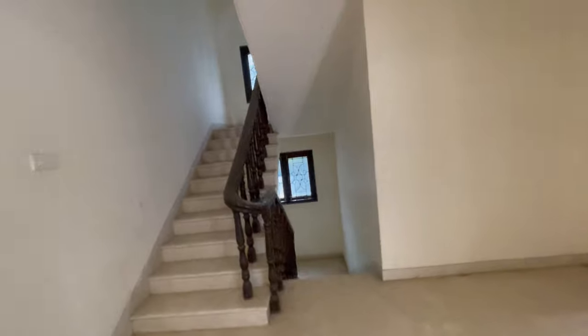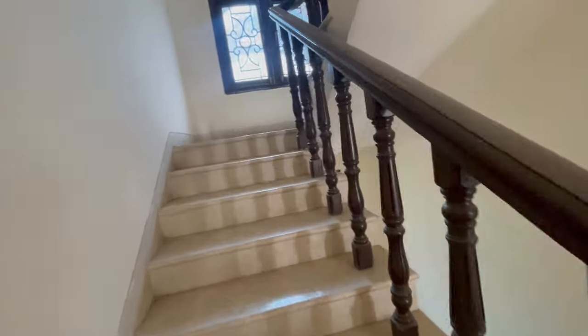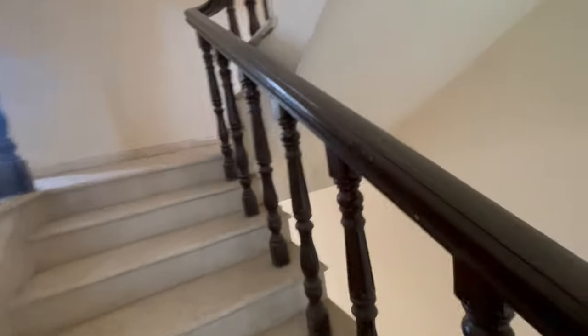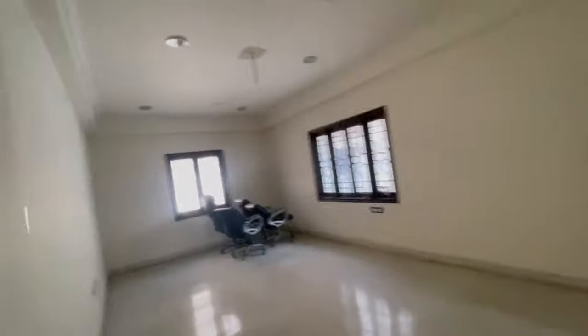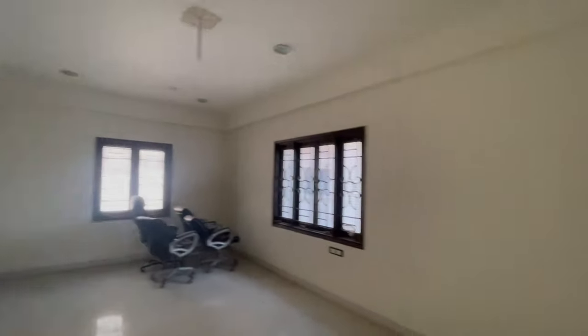Now let me take you to the second floor of the villa. As mentioned, it's G plus two — total area is 3,600 square yards and the built-up area is 5,700 square feet. We have already covered five bedrooms. Here on the second floor we have one home theater, which also has an attached toilet with a dressing area and can be converted into a bedroom as well.